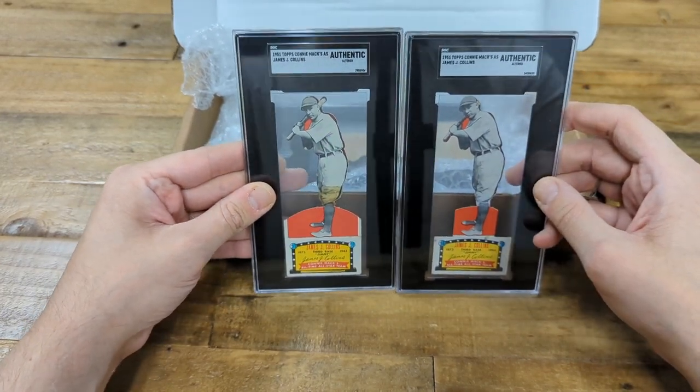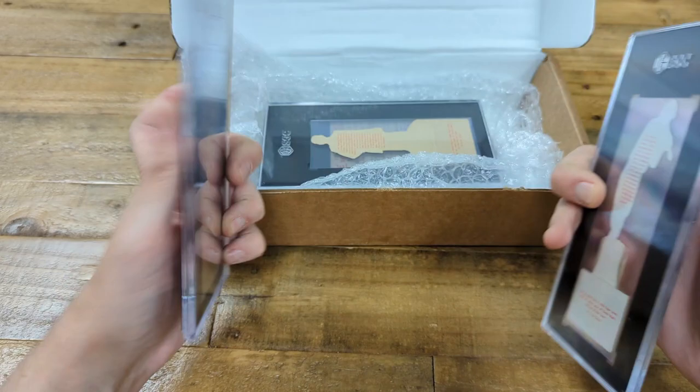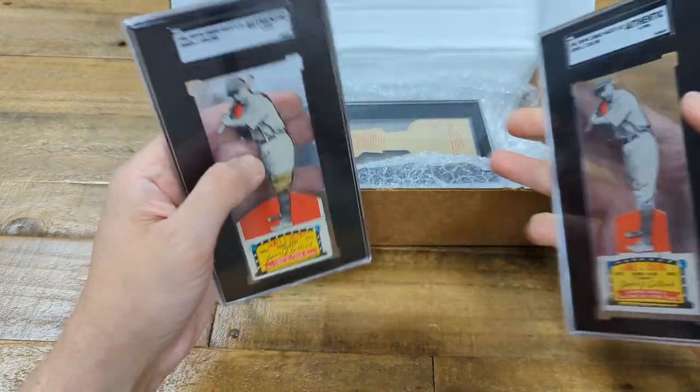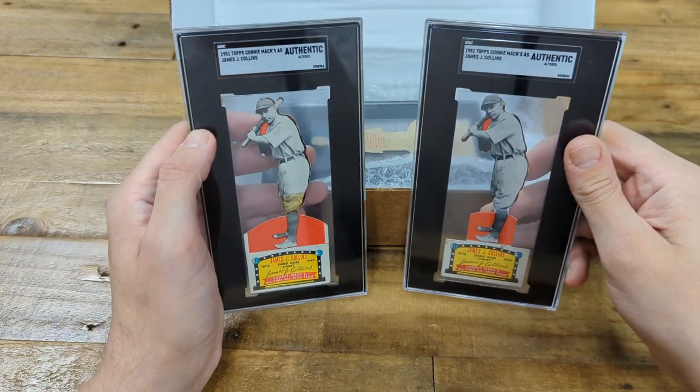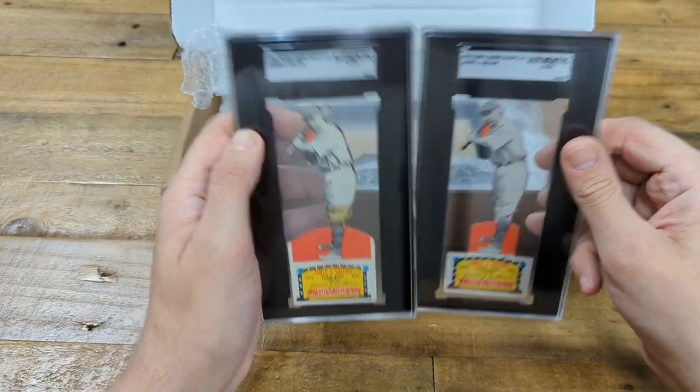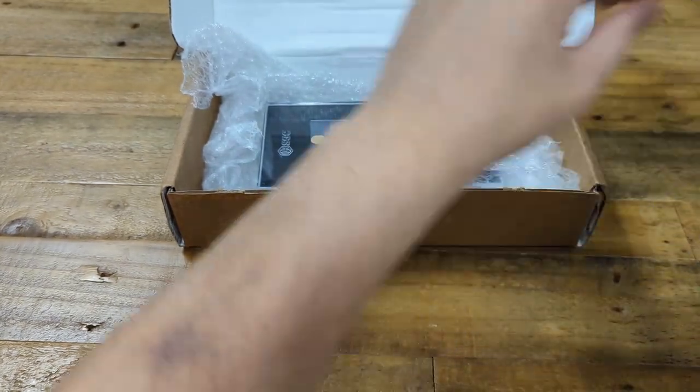This one's missing more of the red background even. These are of Hall of Famer James Cowan. Again we have the white and cream back represented. Both earned the altered grade since they both have the tab. But nonetheless very cool cards to have, and very happy to add two more of those to my collection.